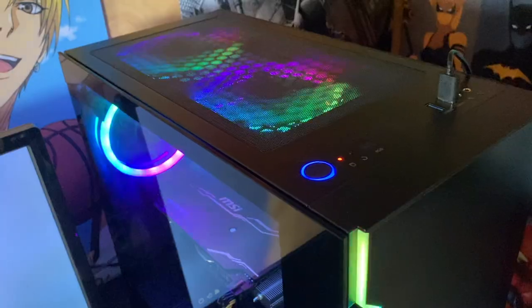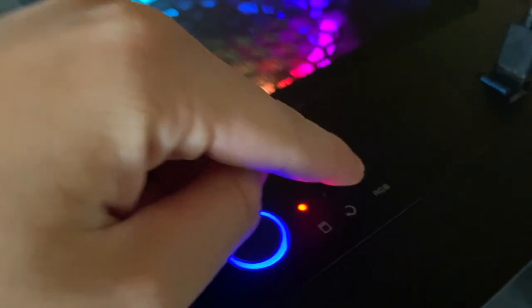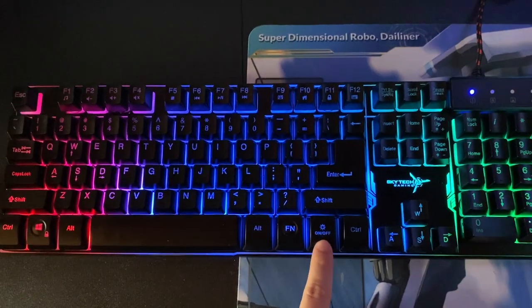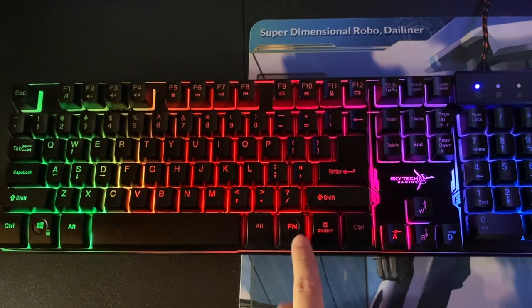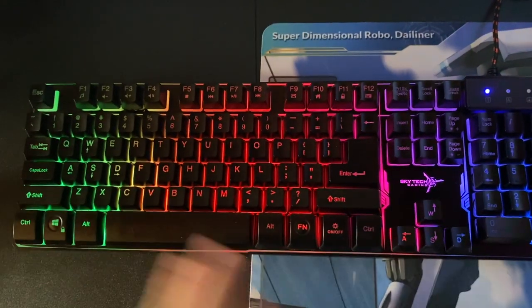I'm going to show a quick snippet of how to work the RGB lights for both the PC and keyboard. If you want to turn off the RGB, just hold the RGB button and it will turn off. You can keep clicking the on/off button to change colors or turn it off. If you hold Fn and press it, it will start alternating colors.